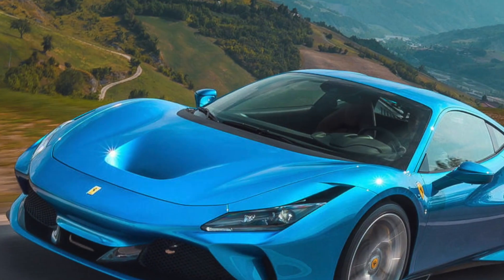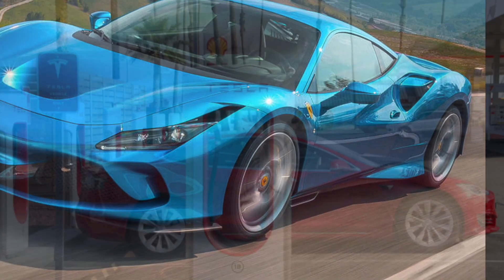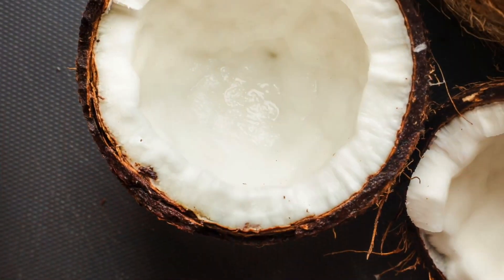This brings us to the question of the day: what else can a car run on that would be less harmful? Now, you have probably already heard of electric powered cars, but what if we were to tell you there are some other cars that run on coconuts?